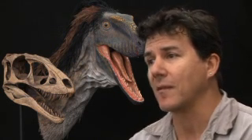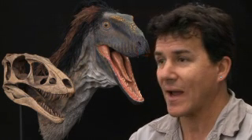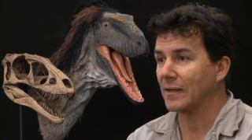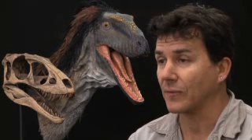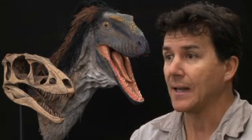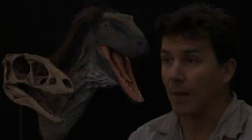I was then approached by the man who bought it. I said we have to donate this back to science if you want me to describe it. We made an agreement, and that is what has happened. The specimen is going to be returned to China eventually, into a collection in Inner Mongolia near the site of where it was dug up.